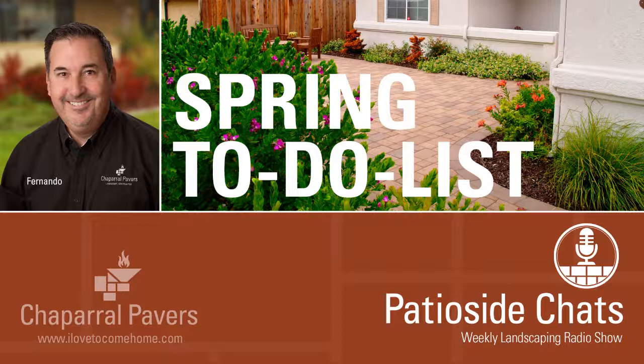If you want to hear this show or any of our other shows, we have a YouTube channel. You can type in Chaparral Pavers on YouTube, or go to our website at ilovetocomehome.com. On the homepage, scroll down and you'll see a picture of me with a microphone. There's a link — if you want to listen on your mobile device, it takes you right to KSMA. Underneath that, there are archived YouTube videos of all the shows.